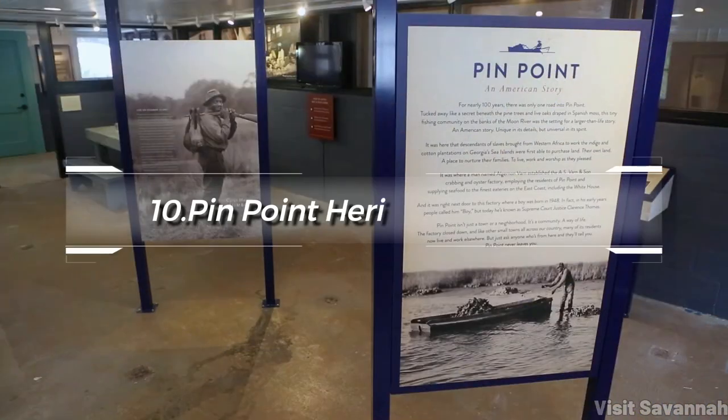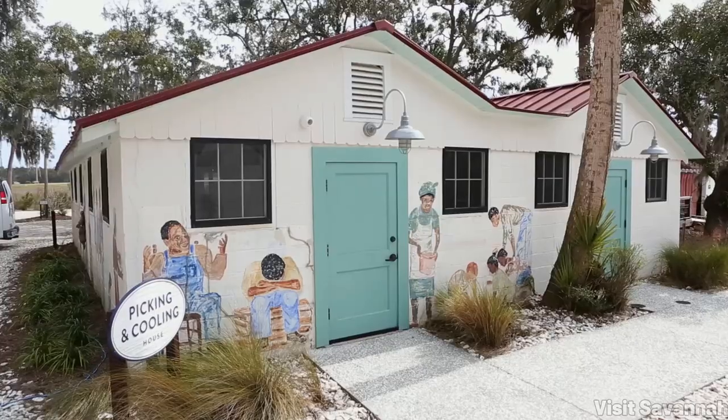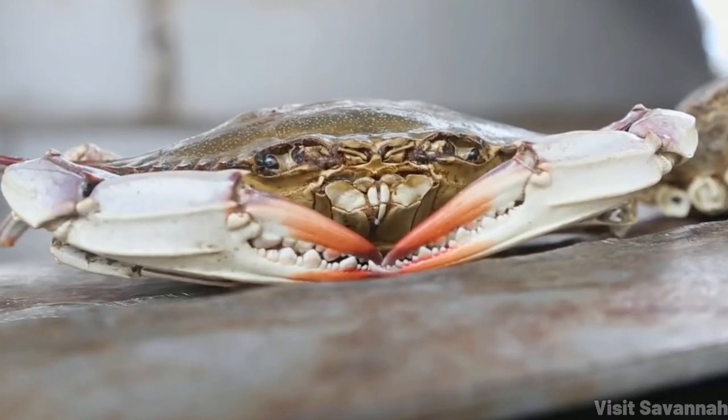At number 10, we have the Pinpoint Heritage Museum. This museum explores the traditions and life of the Gullah Geechee people, African Americans who lived in isolated coastal communities and developed a distinct culture and language.